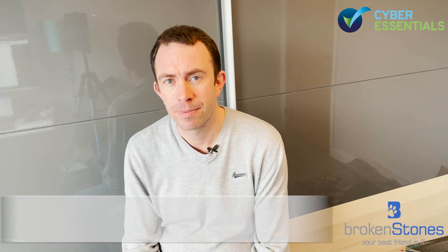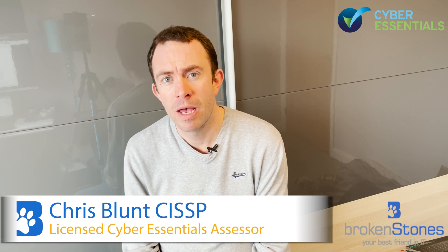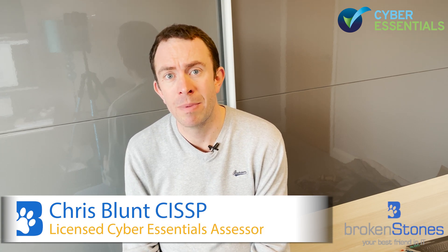If you're thinking of going through the Cyber Essentials self-assessment, then this is the video series for you to watch. Hi, I'm Chris from Broken Stones and I'm a licensed Cyber Essentials Assessor.